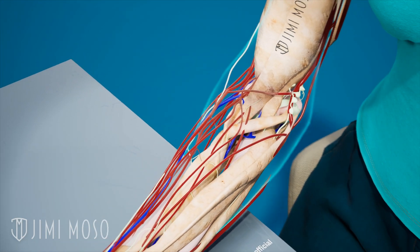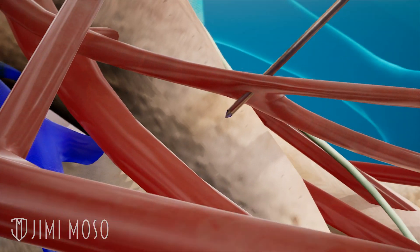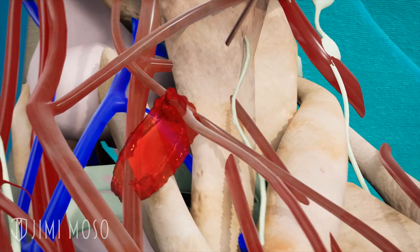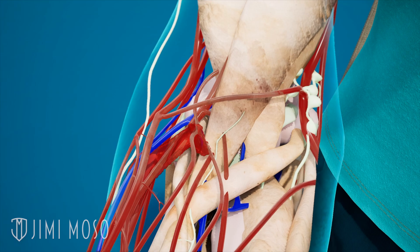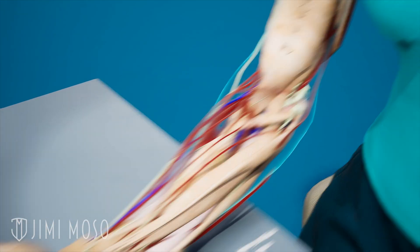If you've ever gotten your blood drawn and the area darkens and bruises, it means your nurse accidentally punctured both sides of your vein instead of just one. Your blood leaks and pools into the surrounding tissues, which is why your skin gets dark and bruised. But soon your blood thickens to plug up both holes — so you can forgive the nurse.